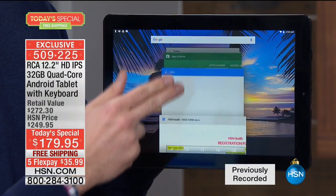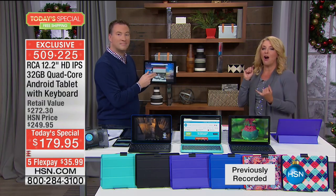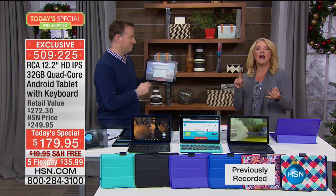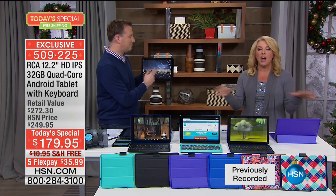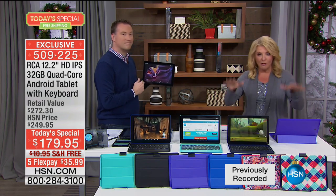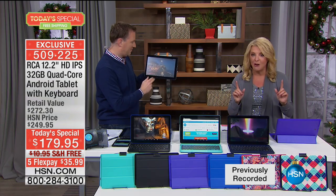I'm gonna go over the colors really quickly, Joe, and then I know you have a lot to show us. We are exclusive on the colors. You do not have to go out in the snow and the sleet and the cold shopping for a great tablet. You're at the right place at the right time tonight with our Today's Special, but just don't miss out.